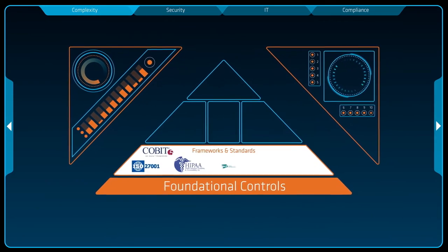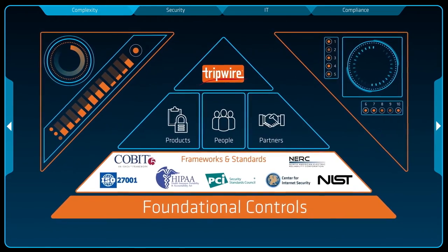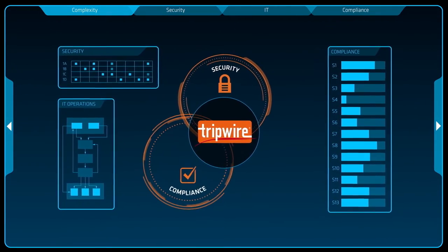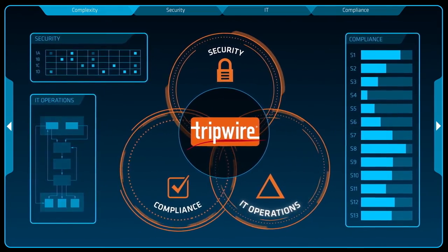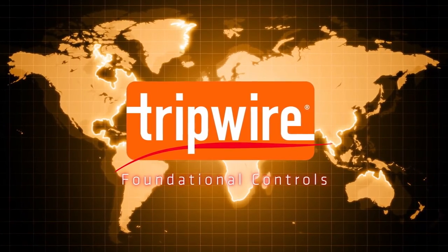Tripwire delivers these through proven products, backed by our security experts, and a large network of partners to help you implement and comply with industry-standard frameworks. And because we automate three vital functions for greater efficiency in your organization — security, compliance, and operations — we help you reduce total cost of ownership. Tripwire is the first name in foundational controls.